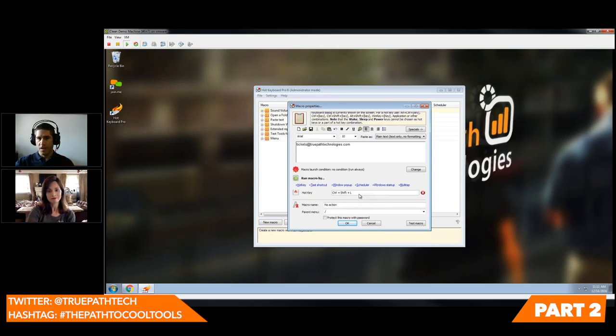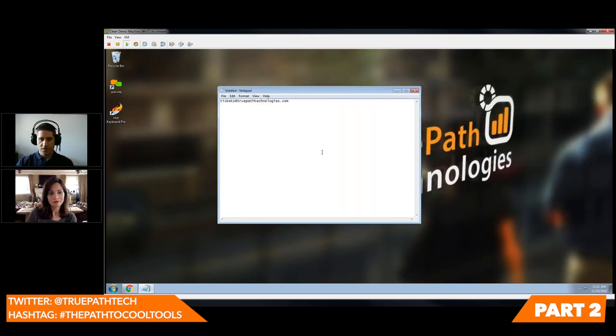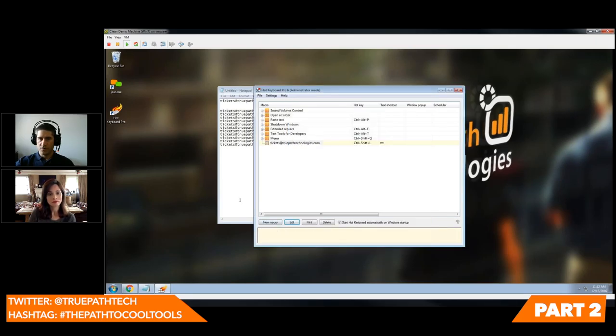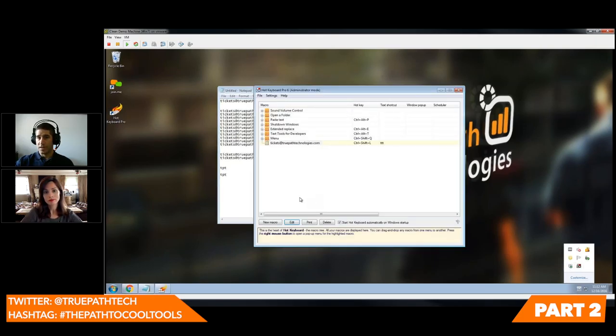That is it right there. I'm basically just doing Control, Shift, L over and over again. That doesn't seem very powerful, but we can make it even easier. I'm going to bring back up Hot Keyboard Pro and edit that macro. In addition to the hotkey, I could also set it so that every time I type TTT, it automatically pastes the email. We call ours TruePath Technologies — we do TPT a lot — and that could very easily be set as a macro. Then I would never have to type that again.